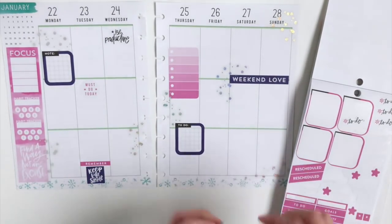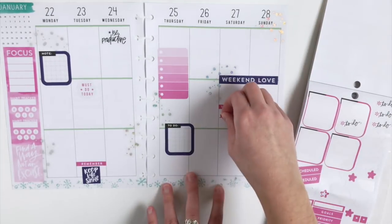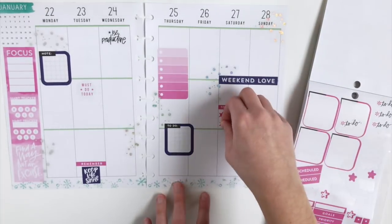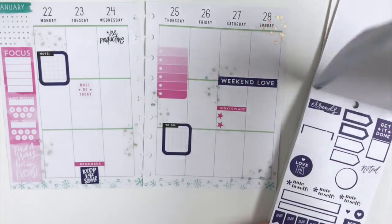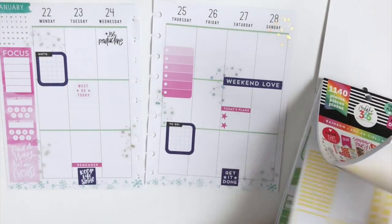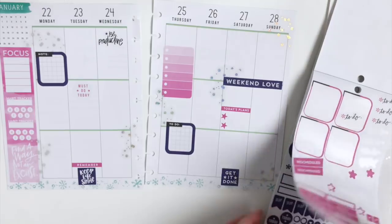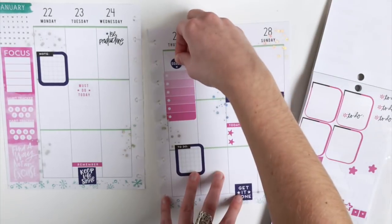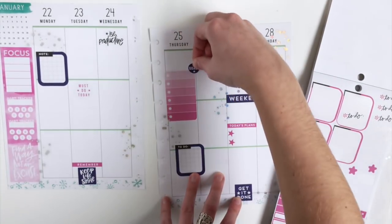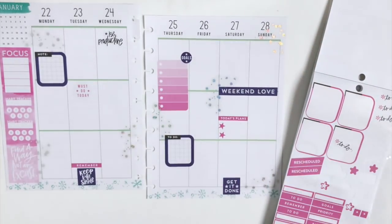I'm going to add a Today's Plans to Saturday with a couple of star bullet points, and add a Get It Done to Saturday as well.